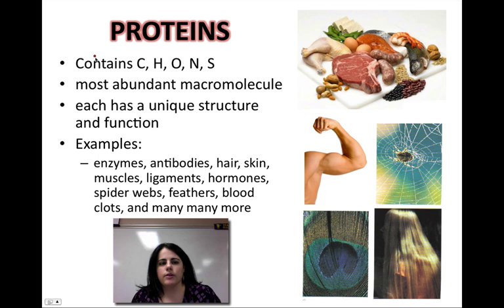So let's look at the characteristics of a protein. Proteins are comprised of everything except for phosphorus — so they have carbon, hydrogen, oxygen, nitrogen, and sulfur that make them up. They are the most abundant macromolecule that there is, making up over 50% of your total mass. They're super important, so let's look at their structure.